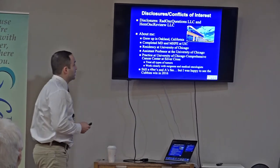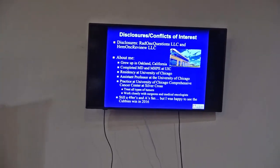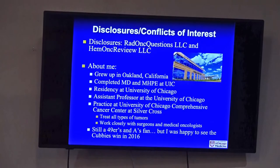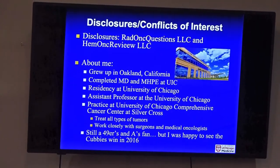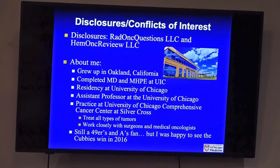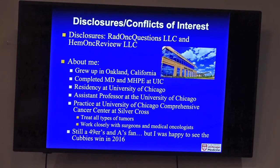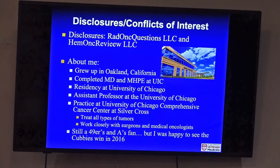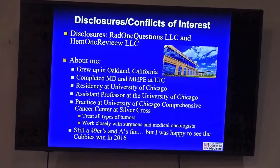A little about me: I'm from the West Coast originally, a Niners fan. I went to med school at the University of Illinois at Chicago, did my residency there, and stayed on faculty. My practice is at a cancer center affiliated with Silver Cross Hospital, just down I-80. I've been there almost seven years and treat all types of tumors head to toe — unlike some colleagues at the main university who specialize in just one type like prostate or breast cancer.